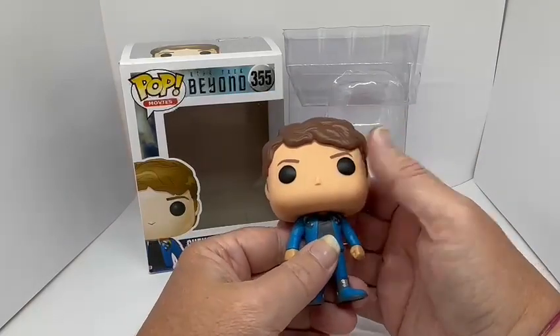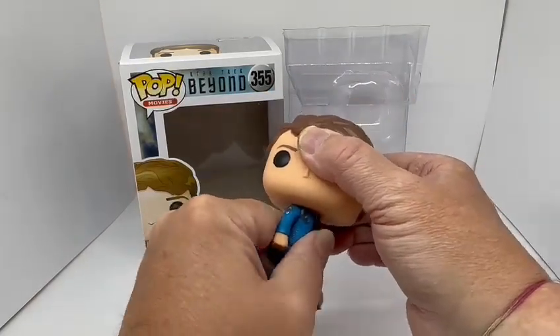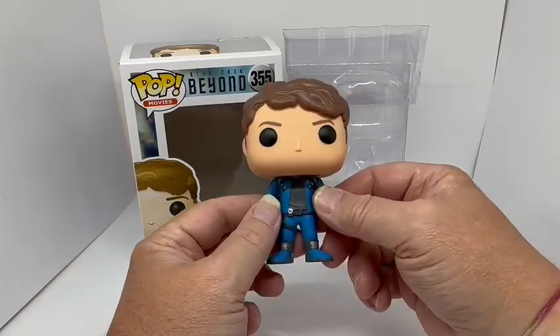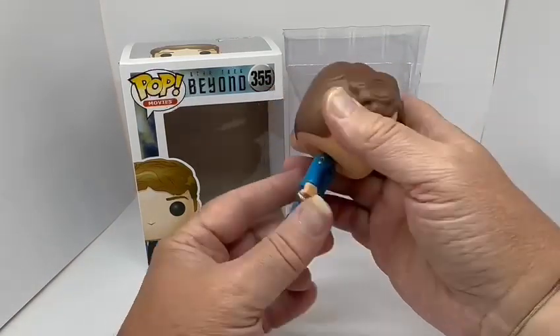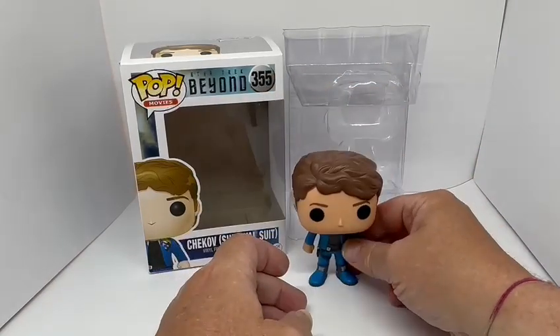The only functionality of the figure is that the head turns. Other than that there is no other functionality. But like all of the Funko figures, they weren't actually made to be played with — they were only made to be displayed, which is what they're very good for.